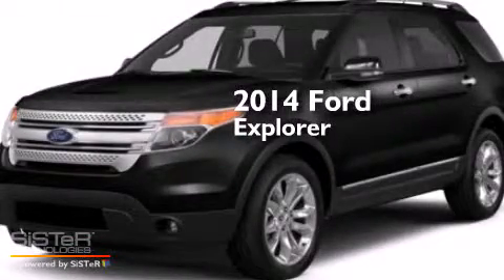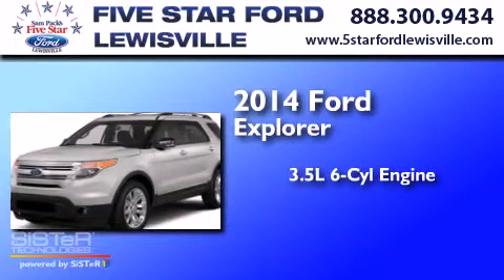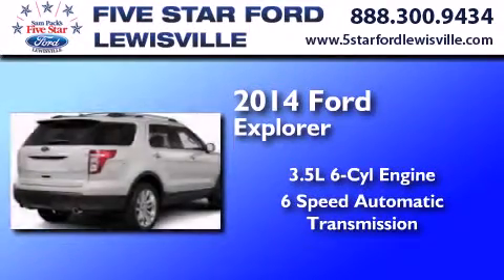This is a brand new 2014 Ford Explorer. It has a 3.5 liter 6-cylinder engine and a 6-speed automatic transmission.